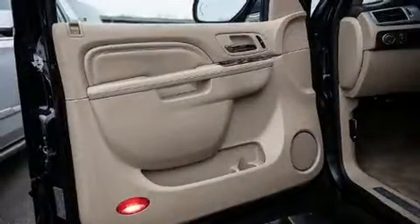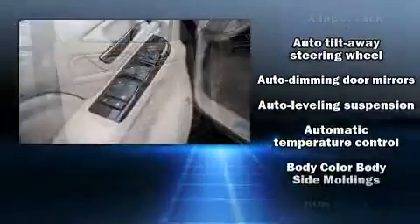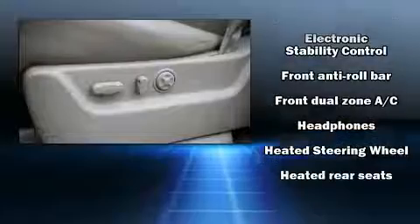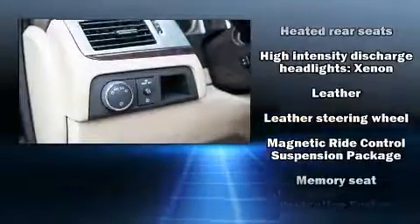Rear LCD monitors provide entertainment that your passengers will appreciate, no matter how far the drive. Passengers are protected by various safety and security features, including traction control, OnStar, and four-wheel disc brakes with ABS.